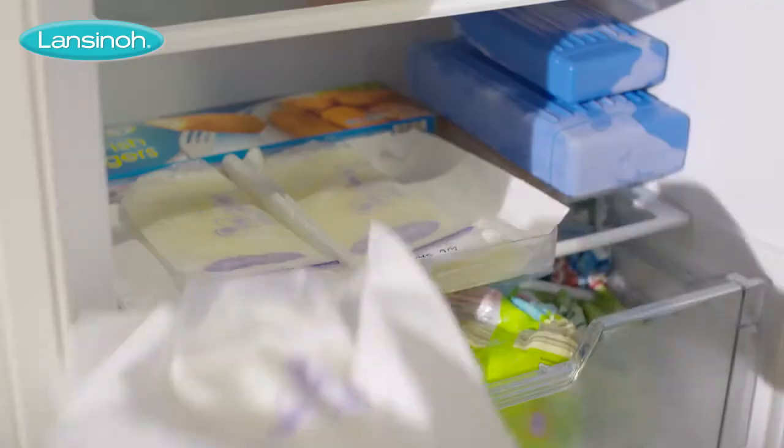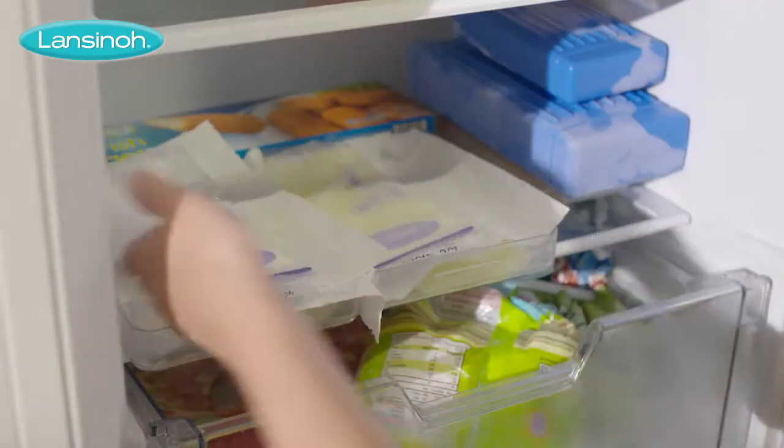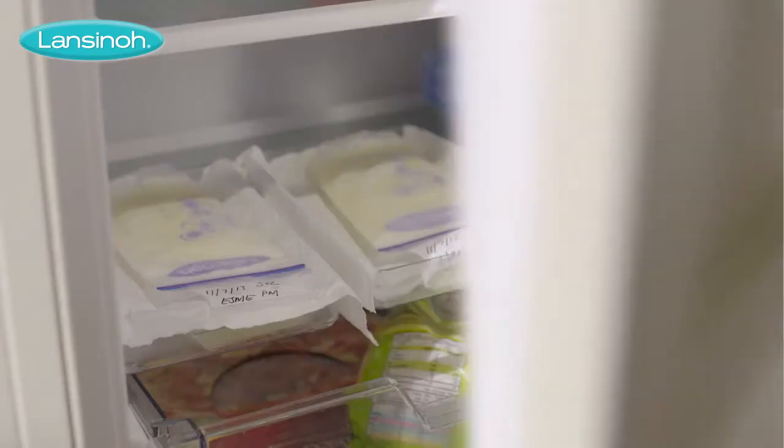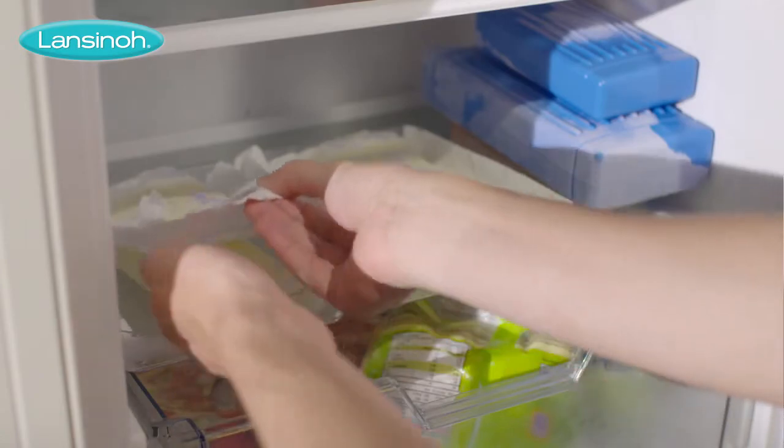Just lay bags on a flat surface or within a plastic container to prevent bags from sticking to the freezer interior. Plus, freezing the bags flat also allows the breast milk to defrost quicker.